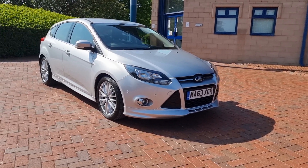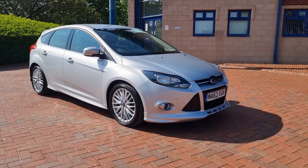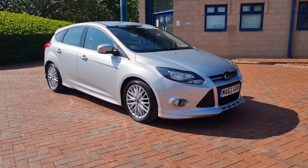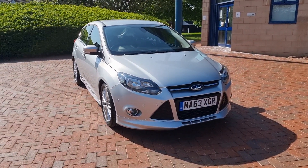Good afternoon and welcome to Shorten Car Sales here in Cannock. Walk and talk video of a new arrival this sunny Saturday. It's a Ford Focus Zetec S, 1.6 TDCi, finished in moonstone silver — a great colour for this car.